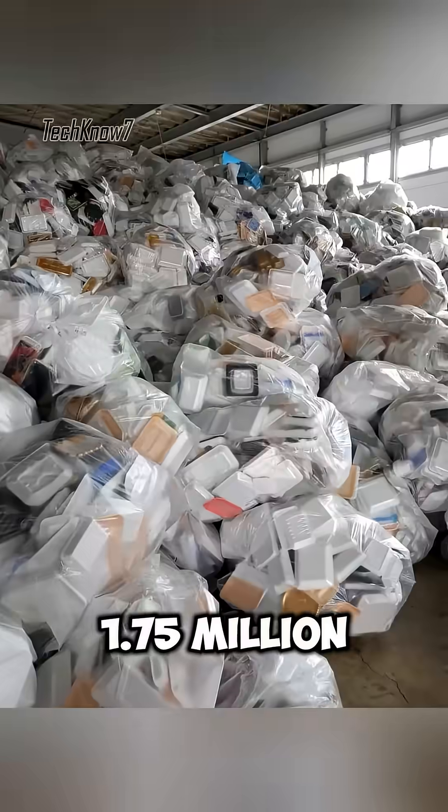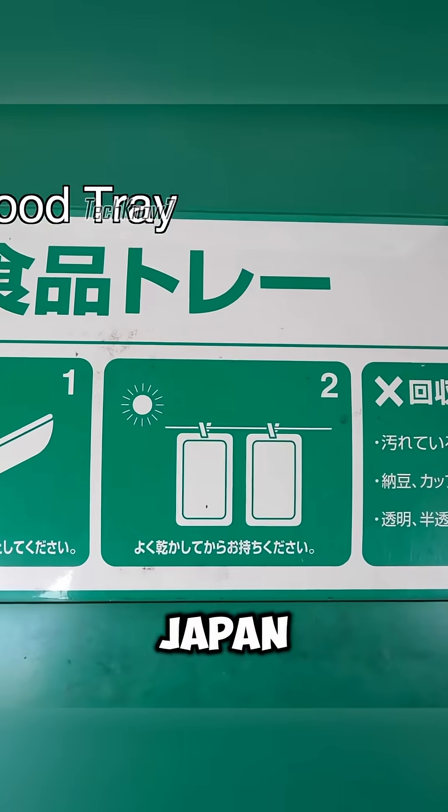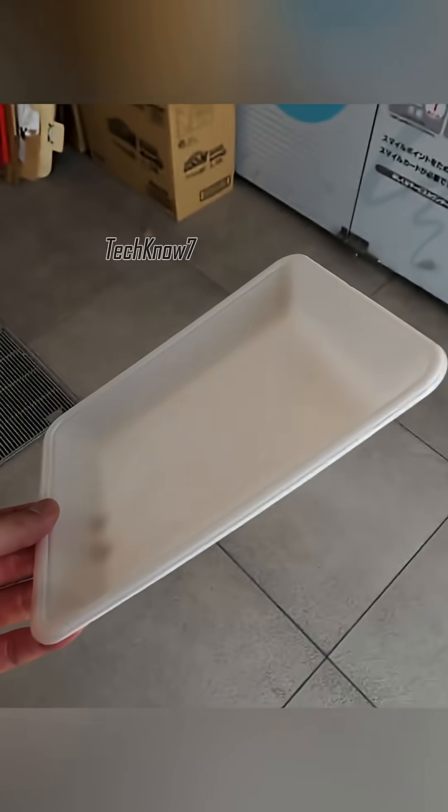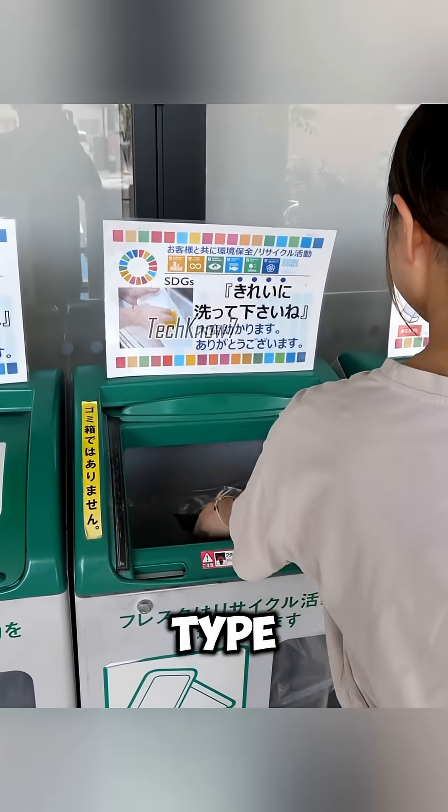Every day in Japan, more than 1.75 million — or around 7 tons — of food trays are recycled. Many supermarkets in Japan provide dedicated recycling stations, where consumers place used food trays into collection boxes, separating materials by type.